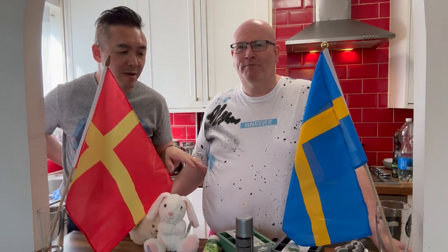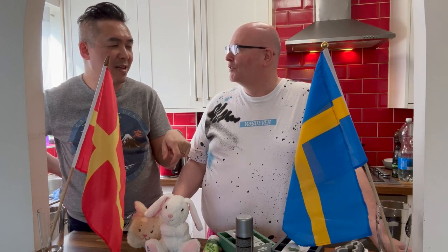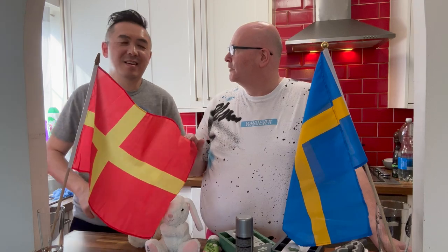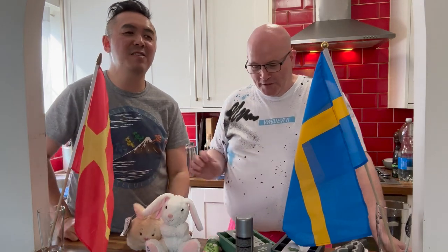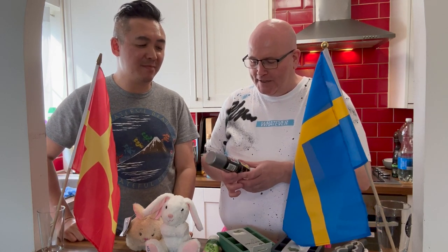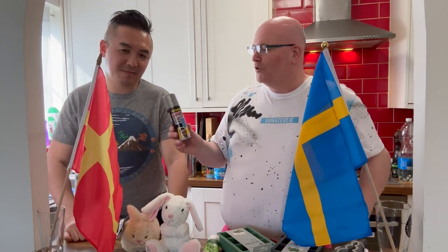You've already seen the bunnies but we'll come back to them later because one of them has a trick. I also have that patch that I normally get, but I can't find it. Yes, you've got a patch version of the Skåne flag. Yeah, but you've lost it already. I don't know where it is.